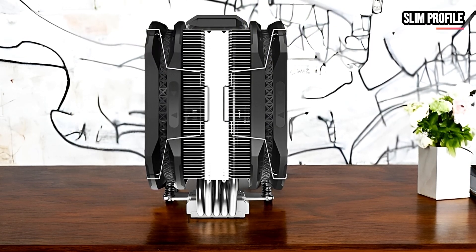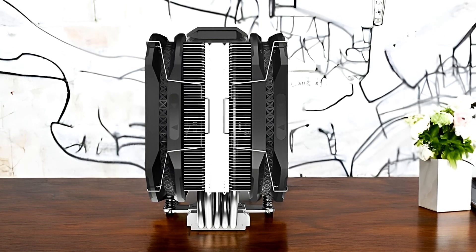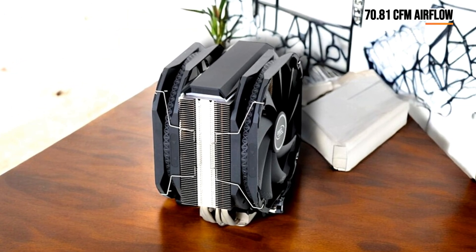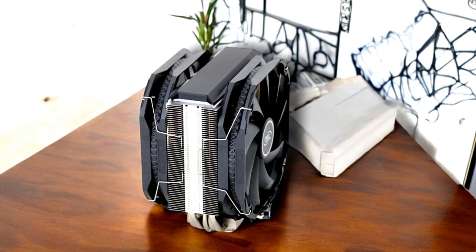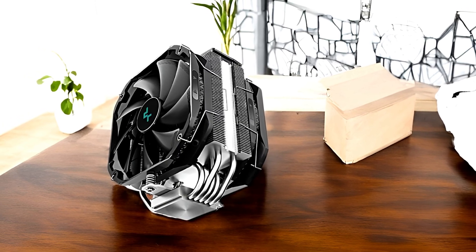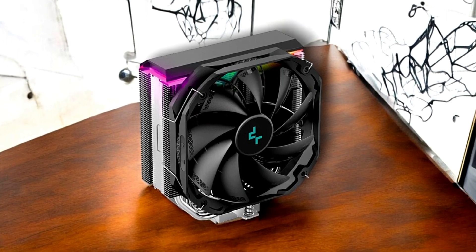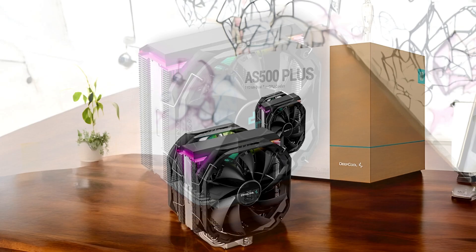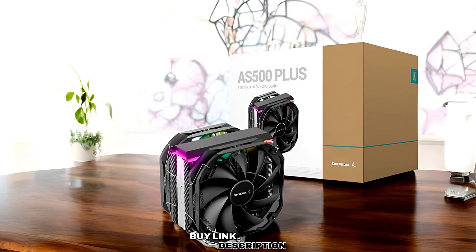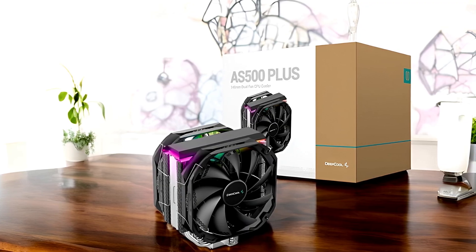Another key advantage of the AS500+ is its relatively slim profile. Even with two fans installed, it provides a wide speed range from 500 to 1,200 revolutions per minute, with an ultra airflow of 70.81 CFM, making it a great option for builds where tall memory modules might otherwise pose a challenge. Installation is straightforward, with an included mounting kit that supports a range of both Intel and AMD sockets. Overall, the Deepcool AS500+ offers a compelling mix of performance, quiet operation, and stylish design — a solid, well-rounded choice that strikes a balance between cooling efficiency, acoustics, and aesthetics.